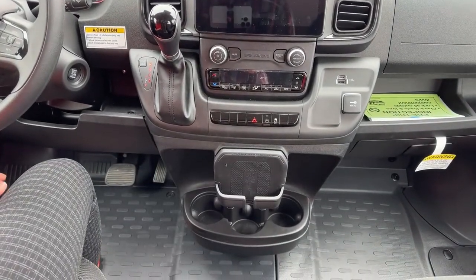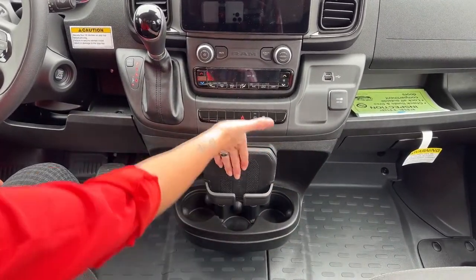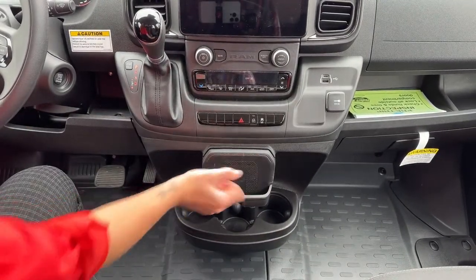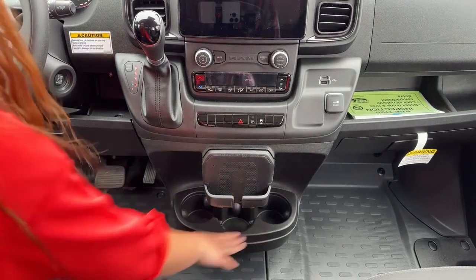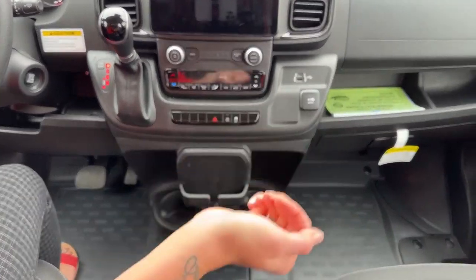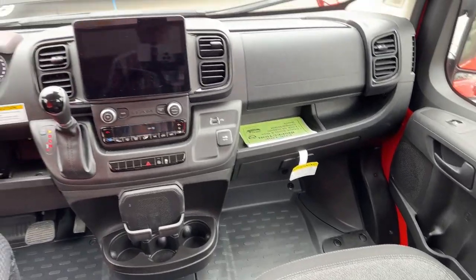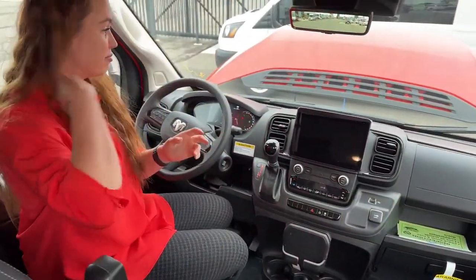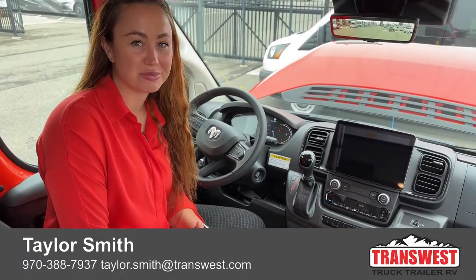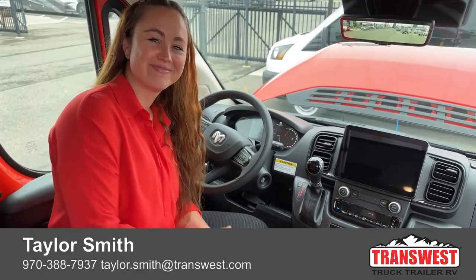There's a nice little wireless charging pad here for one phone directly in the middle, so no matter if your co-pilot or the driver needs to charge their phone you just take turns — or one can use a cord while the other uses the pad. You have three cup holders down below and a cup holder on either side for the driver and passenger as well. That is pretty much it for our 2023 Winnebago Solis 59PX. My name is Taylor Smith — if you guys have any comments, questions, or concerns I'd be happy to help. Have a good day and happy Wednesday!